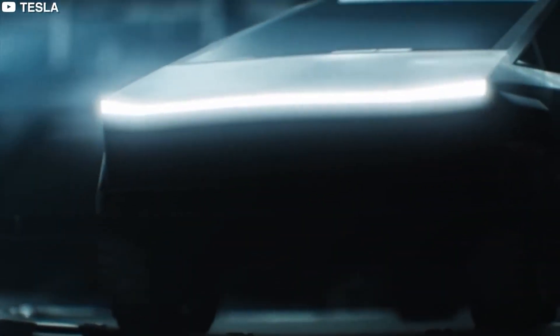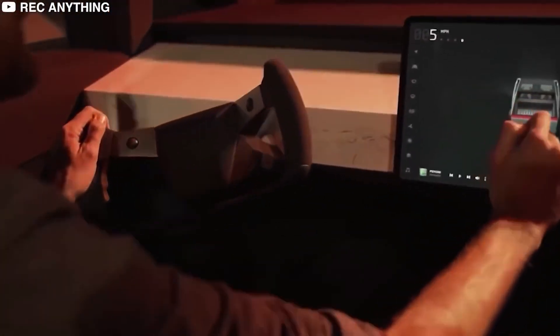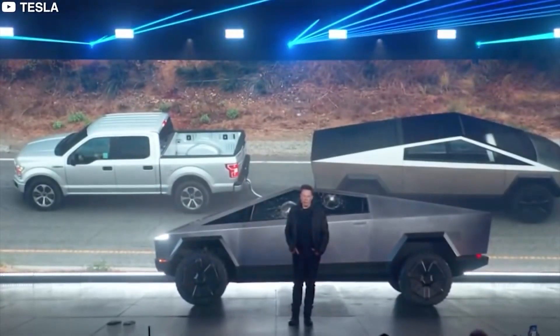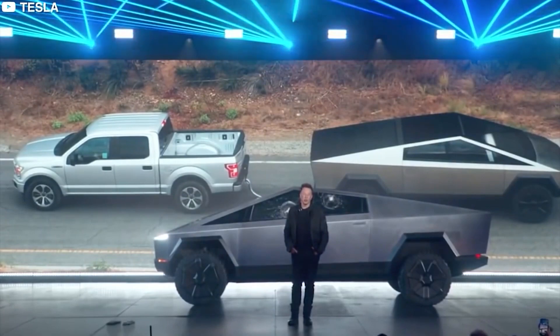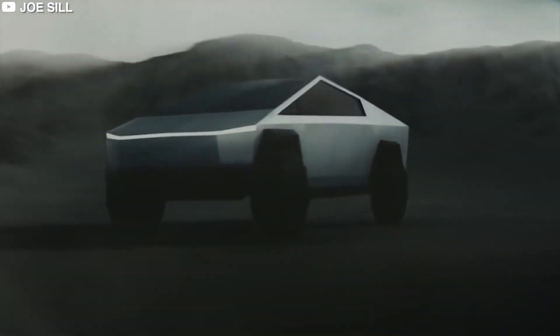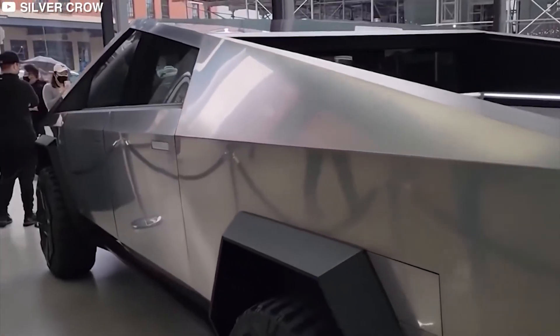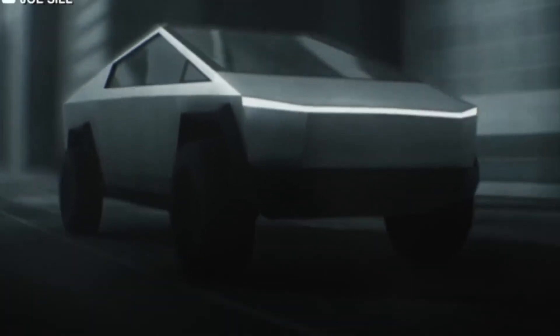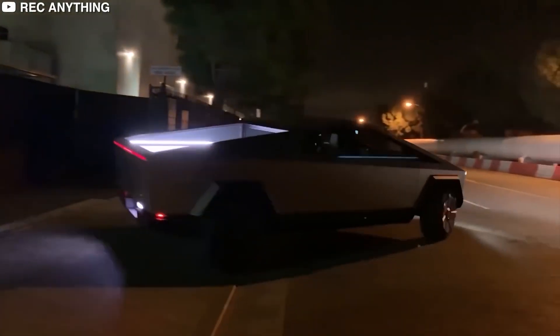No matter what happens in the future, we need sustainable transport now. We need every vehicle of every type to be electric. But do we have the technology to build an electric truck that's better than a polluting truck today? Honestly, it's a long shot — it's never been done before. But the Cybertruck design is a blank-sheet-of-paper truck designed with the sole purpose of pulling that sustainable future forward as far as possible.